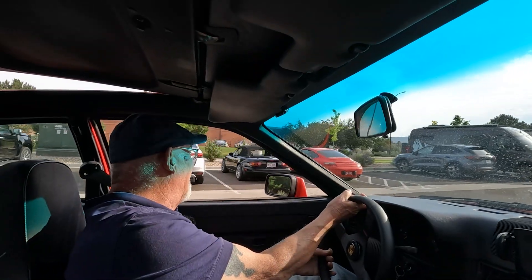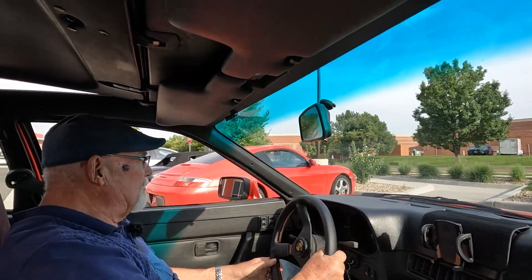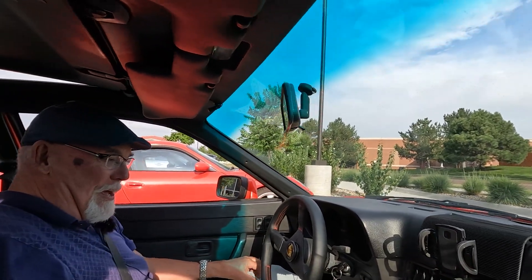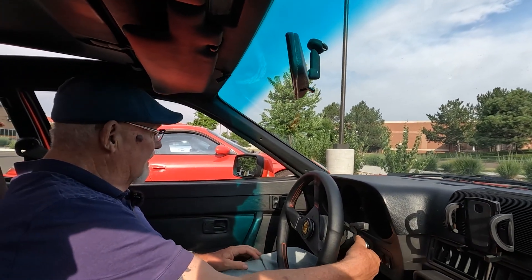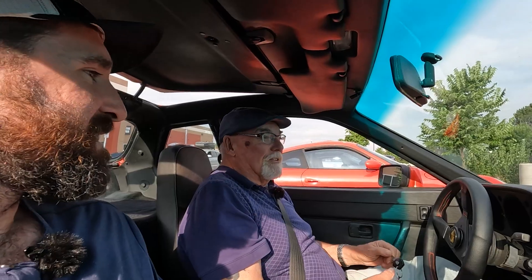Have you taken this to the track yet? No, I haven't raced it — I'm probably not qualified for that yet. Maybe a drag racing day could be fun — or just drag people on the streets! Zero to 60 is right around five seconds, and you definitely feel it.